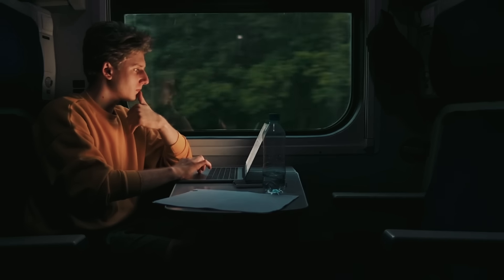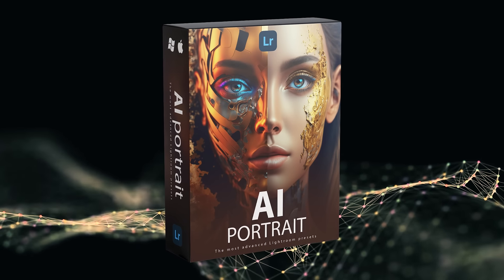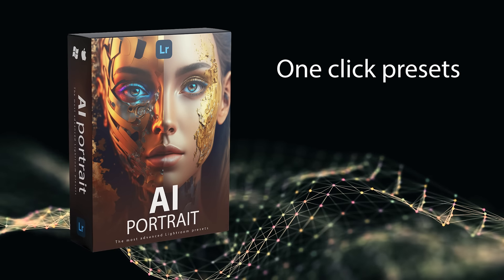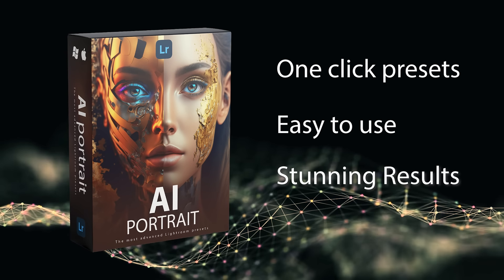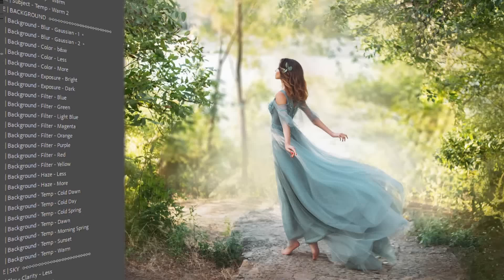Are you tired of spending hours editing your portrait photos? Introducing AI Portrait Lightroom Presets — the ultimate solution for portrait editing. Our presets, powered by artificial intelligence, make the editing process faster and more precise while delivering stunning results.